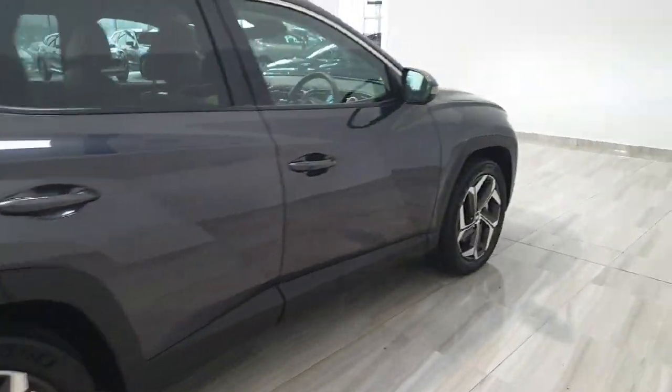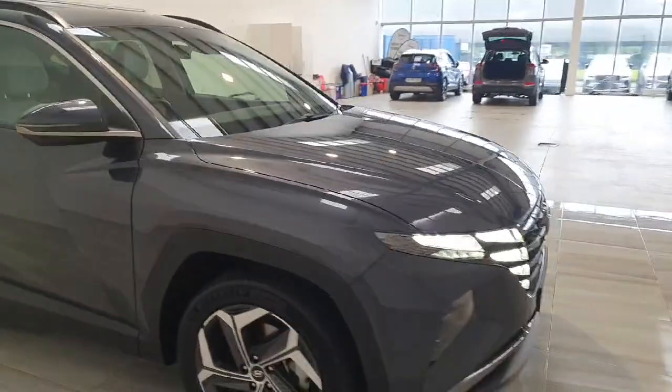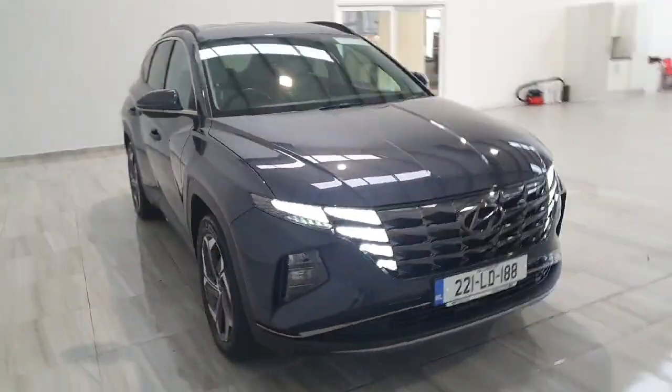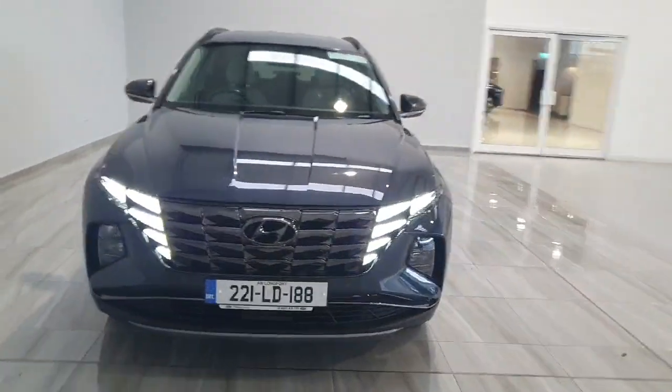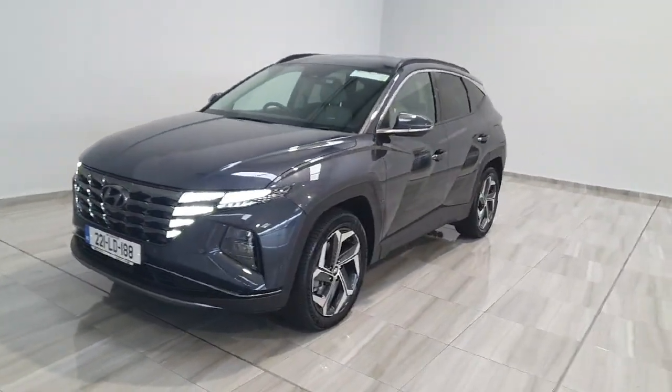This car is in stock and available for immediate delivery. It will be supplied fully serviced and with the remainder of Hyundai's five-year unlimited mileage warranty. For any more information on this car, please do not hesitate to give us a call at 045 431 725.